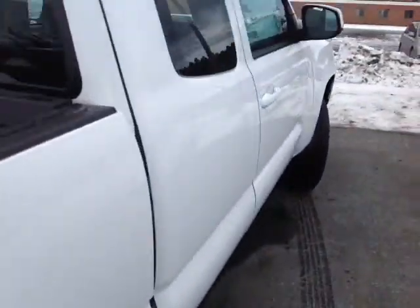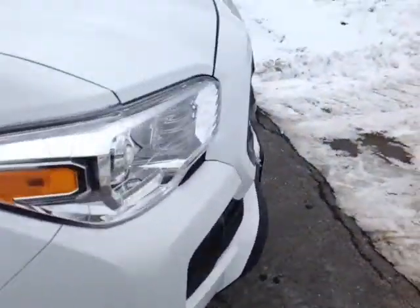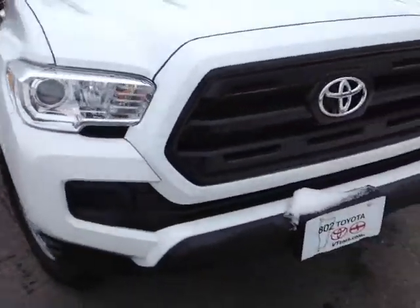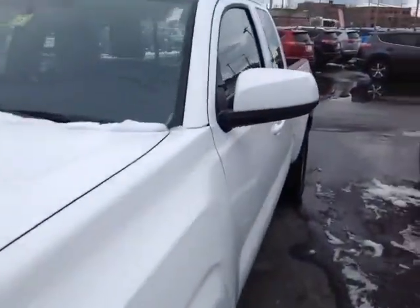This Tacoma is powered by a very responsive 2.7-liter 4-cylinder engine, matched up to a 6-speed automatic transmission, backed up by legendary Toyota quality, durability and reliability.